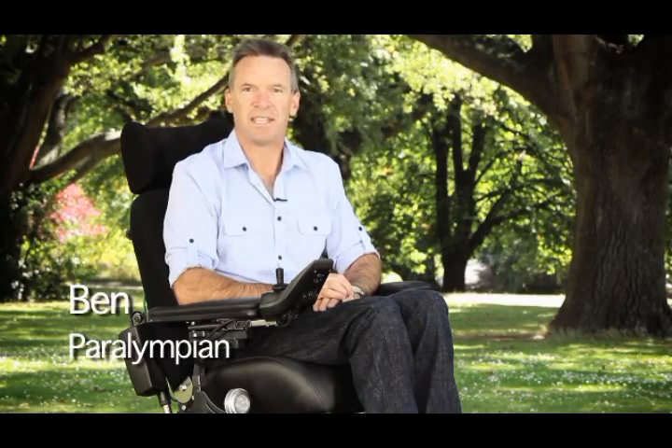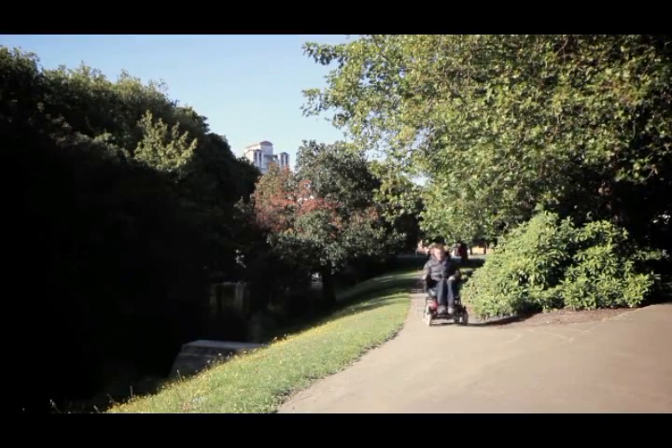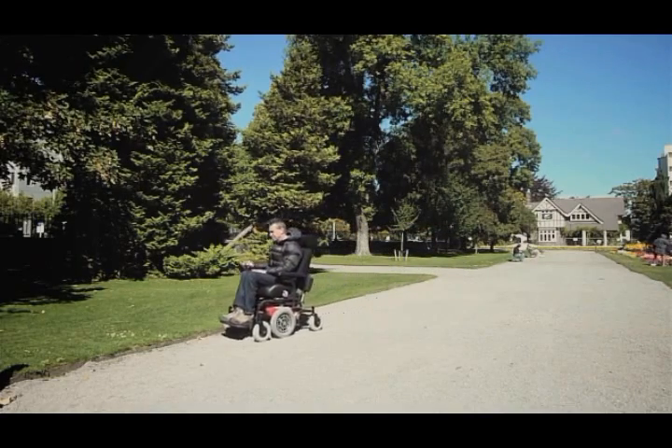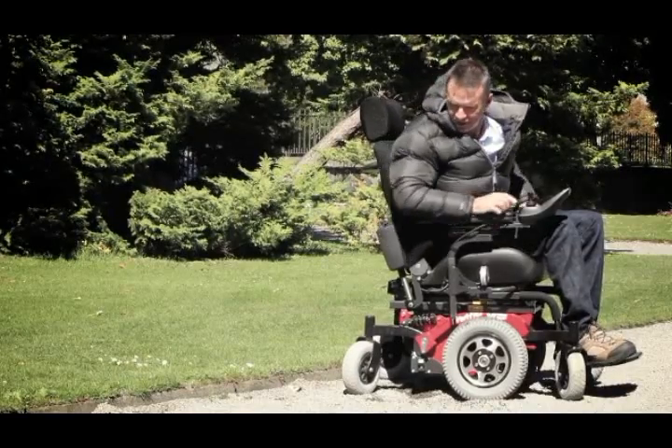Hi. Powered mobility is fantastic for those of us who can't use our legs, but it doesn't always take us where we want to go. Like when you're driving across a slope and you end up bearing downhill, and when you change from one surface type to another, or when you lose traction on a slippery surface.